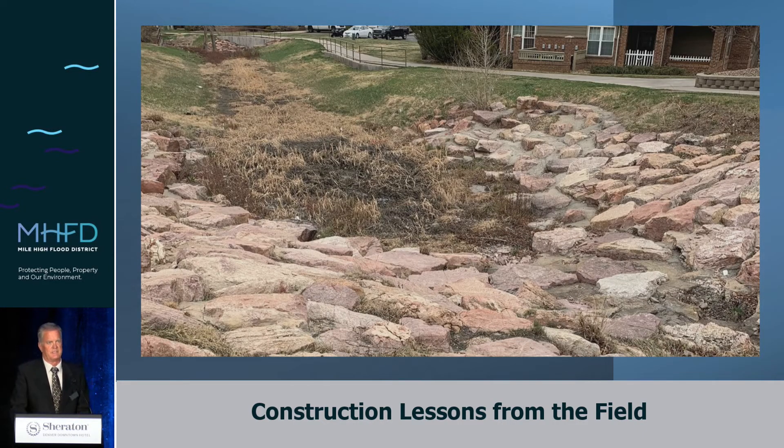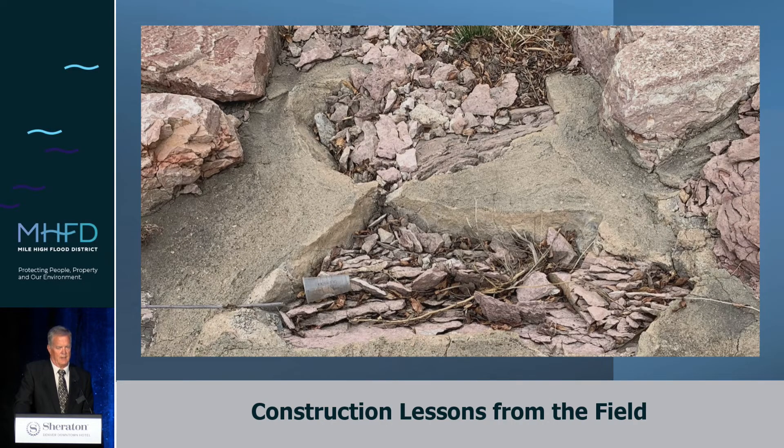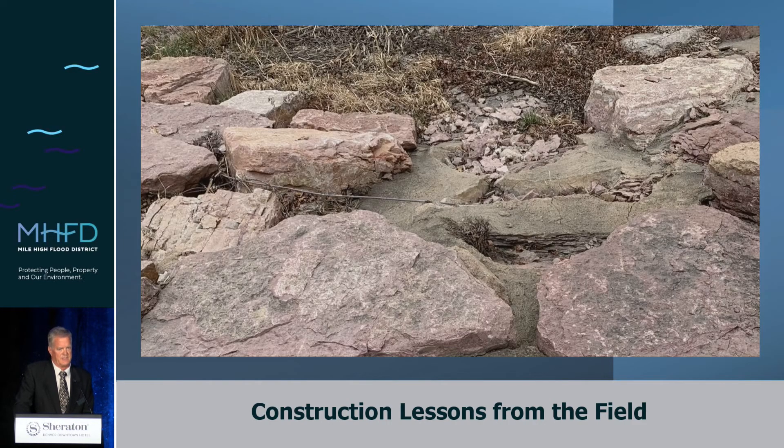When we move up to the upper drop structure, we have the same seepage issues — the water's going under the drop. But when you get closer, you notice there's no boulder there, just grout around it, and it's just disintegrated. Urban drainage over decades has spent a lot of time developing our criteria manuals and specifications on boulders. Our office has spent a career improving those manuals. Basically, at mile high we want granite boulders. I encourage you to go to the criteria manual — there's some really good updated material there. This deterioration happened to us decades ago, we learned our lesson, and that's where our specifications come from.